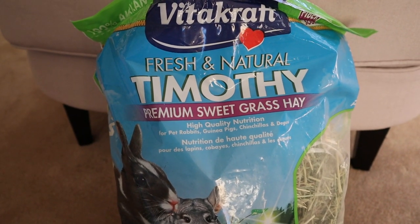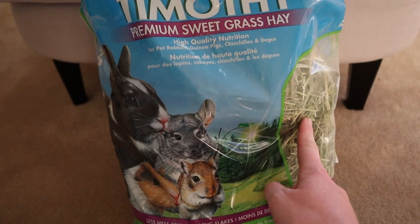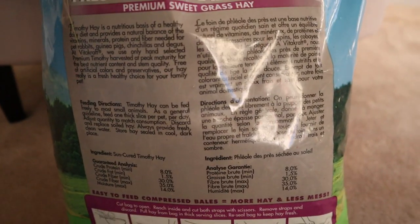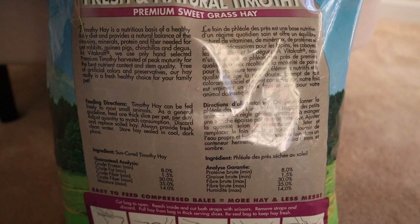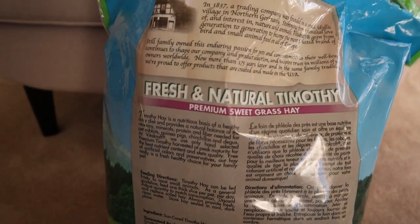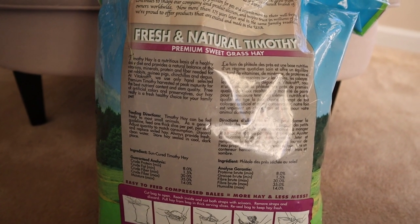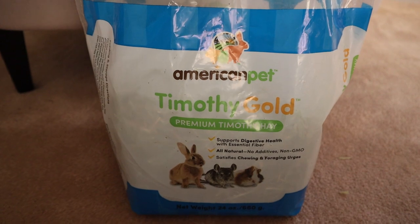The Vitacraft just says fresh and natural timothy premium sweetgrass hay, doesn't say what cut. It has a window too, and actually has quite a bit of information on the back about why timothy hay is important and how to feed it. It does say sun cured timothy hay. More informative than the KT hay for new owners.